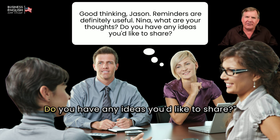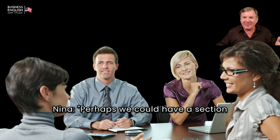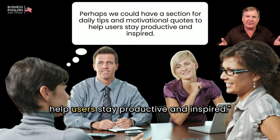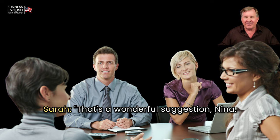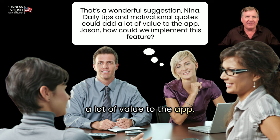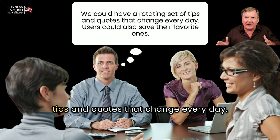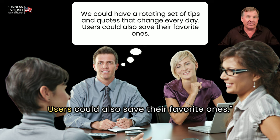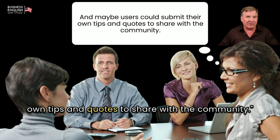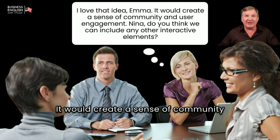— Isn't it nice how Sarah keeps including Nina? — Nina: Perhaps we could have a section for daily tips and motivational quotes to help users stay productive and inspired. Sarah: That's a wonderful suggestion, Nina. Daily tips and motivational quotes could add a lot of value to the app. Jason, how could we implement this feature? Jason: We could have a rotating set of tips and quotes that change every day, and users could also save their favorite ones. Emma: And maybe users could submit their own tips and quotes to share with the community. Sarah: I love that idea, Emma. It would create a sense of community and user engagement.